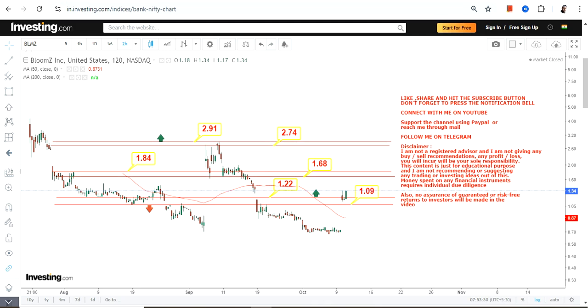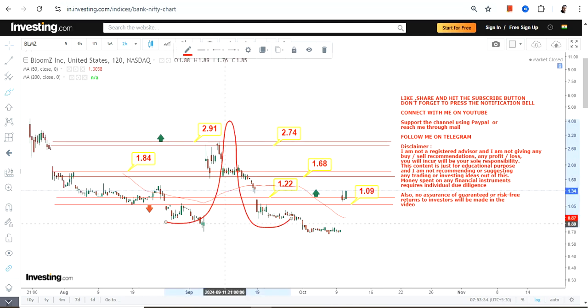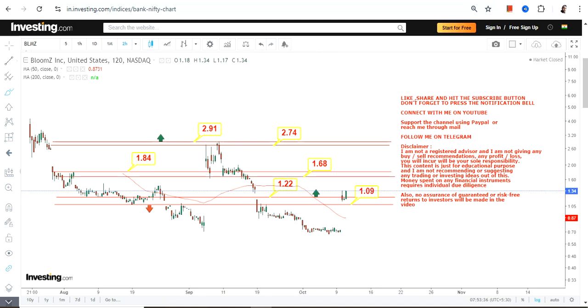Most importantly, these kinds of moves are not stable. If you have an entry, you must have an exit plan before you enter into this kind of trend or price action. Don't go below a dollar, otherwise the downside may resume once again.